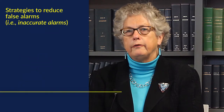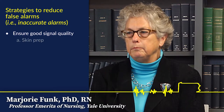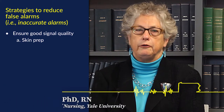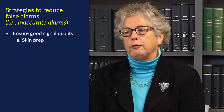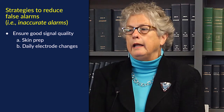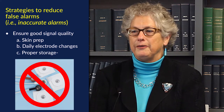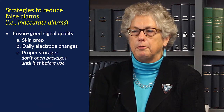Hospitals need to have protocols that ensure good signal quality, such as proper preparation of the skin before applying ECG electrodes to make sure they adhere well. There is evidence that electrodes should be changed daily or sooner if needed. People also need to realize that electrode packages should not be opened until immediately before use, and electrodes must be stored properly.